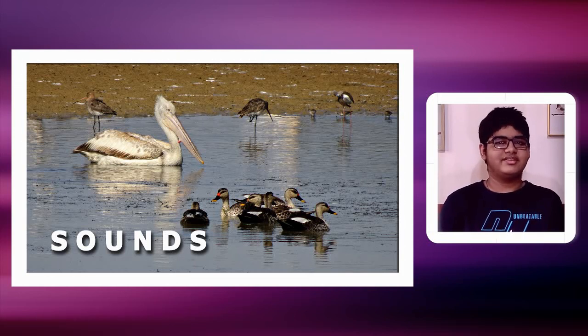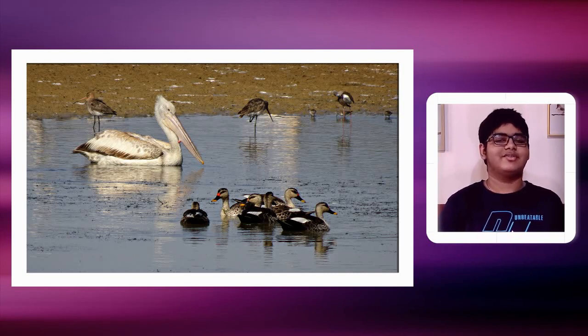These sounds only occur in the breeding season and around the nest. The snaps — I don't mean literally the sound of a snap — they keep clattering their bills up and down. Grunting and other sounds are also made around the nest.